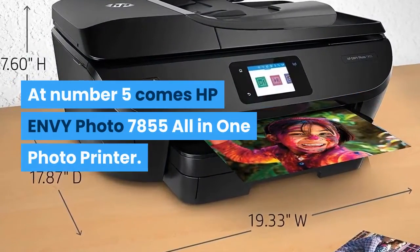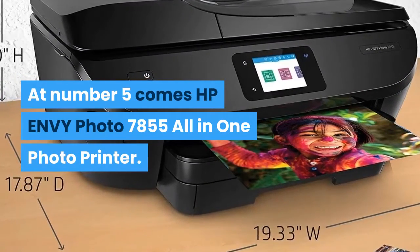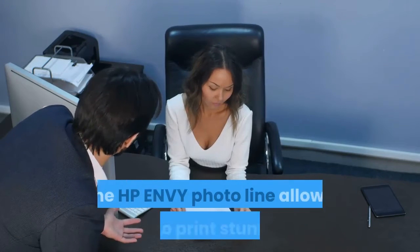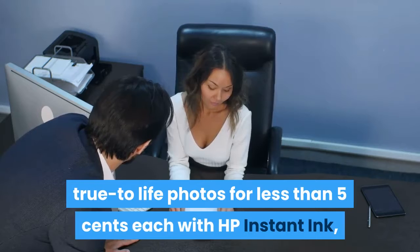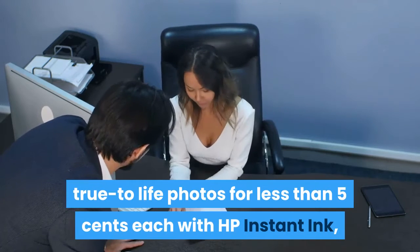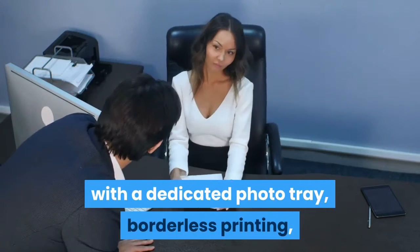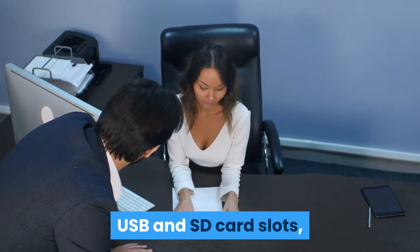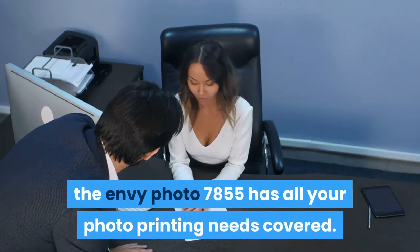At number 5 comes the HP Envy Photo 7855 All-in-One Photo Printer. Designed for those that love to share photos, the HP Envy Photo line allows you to print stunning, true-to-life photos for less than 5 cents each with HP Instant Ink, though subscription is required. With a dedicated photo tray, borderless printing, and USB and SD card slots, the Envy Photo 7855 has all your photo printing needs covered.